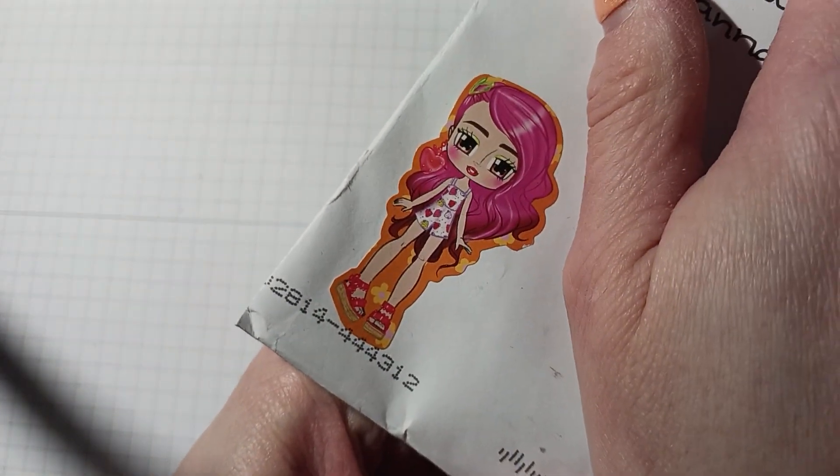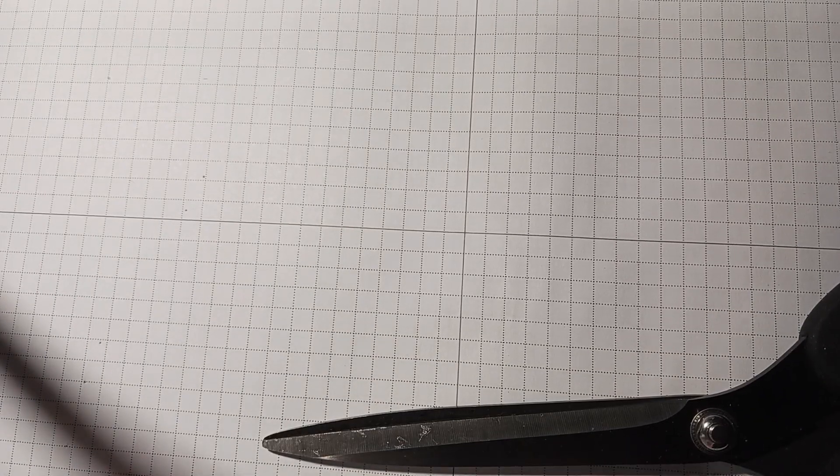Hi everyone, entry number 22 comes from Margie at 'This That and Beyond.' She put this cute little girl sticker right there. Margie, it finally came in — let me get my scissors. All right everyone, let's see what Margie sent me.